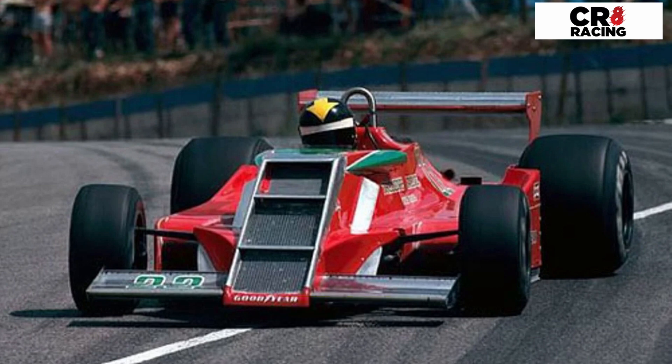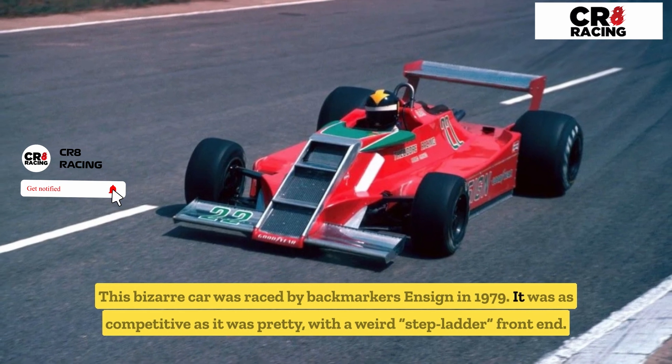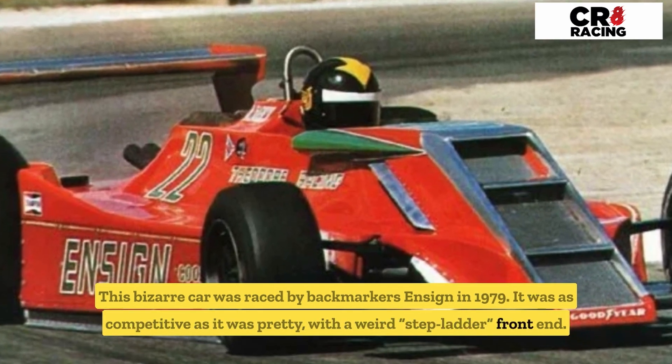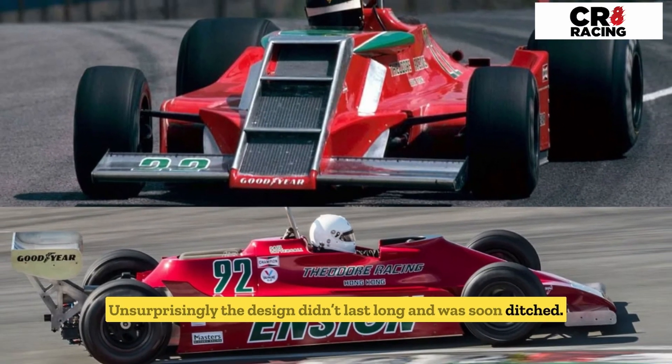Number four: the Ensign N179. This bizarre car was raced by backmarkers Ensign in 1979. It was as competitive as it was pretty, with a weird stepladder front end. Unsurprisingly, the design didn't last long and was soon ditched.